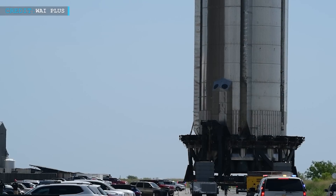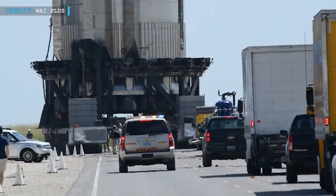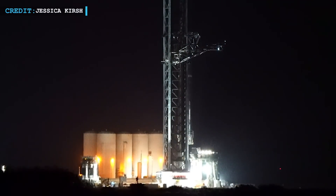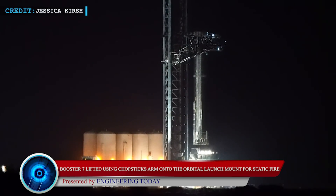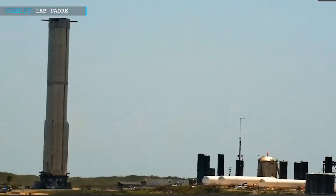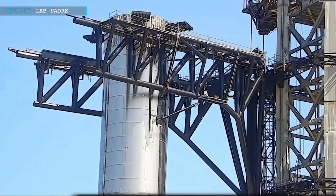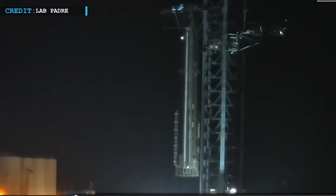Hello SpaceX friends, we're back with some latest space updates. Today, we'll talk about the rollout of the Starship Booster for the third time. SpaceX has rolled out the Super Heavy Booster 7 to their Starbase orbital launch site for the third time, and according to reports, they used the gigantic launch tower arms to install the booster on the launch mount.